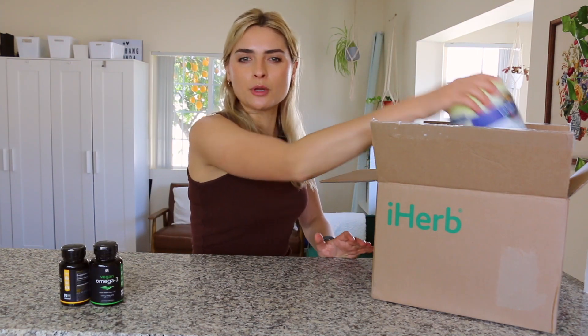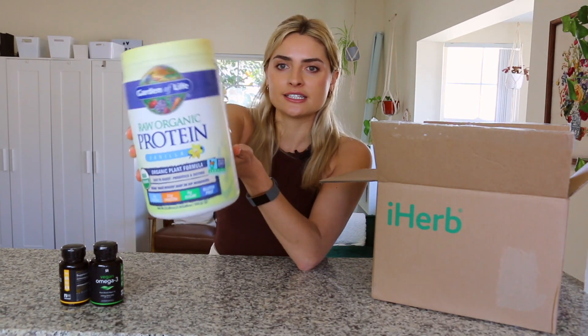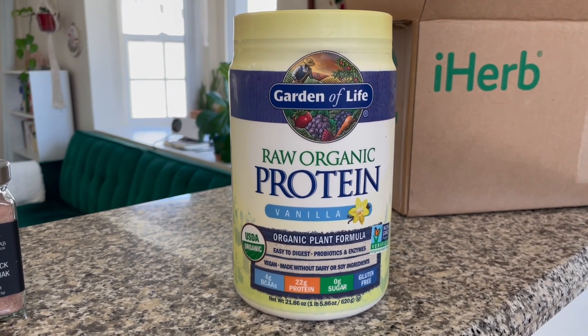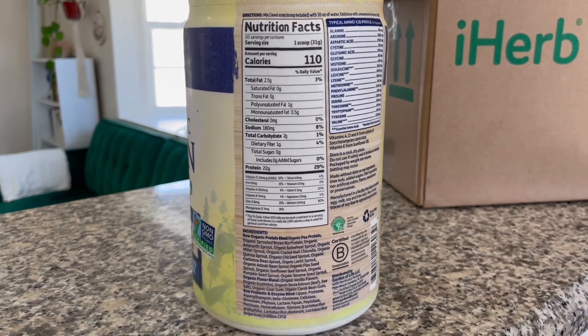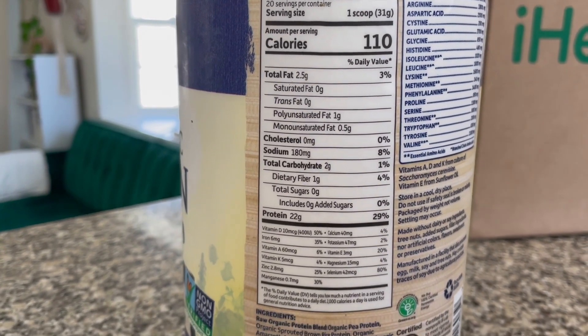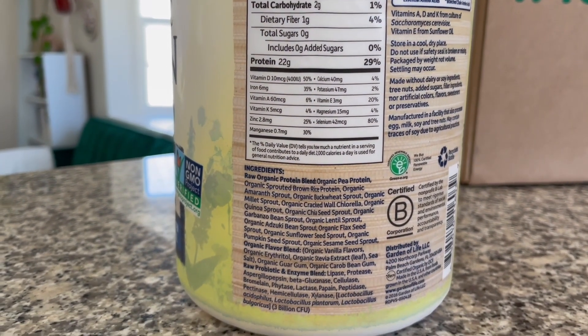The next supplement item is not a vitamin, but I got this Garden of Life vanilla protein powder. This is one of my favorite brands of protein powder. I got this for $33.59 off iHerb, which is a pretty good price. I put this in smoothies and after a workout I will just shake it up and drink it with some soy milk. They also have a bunch of other protein powders and sports supplements on their website.